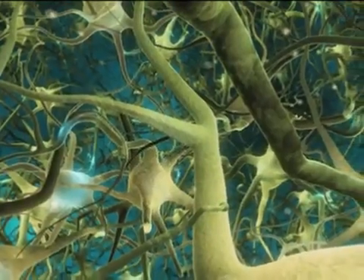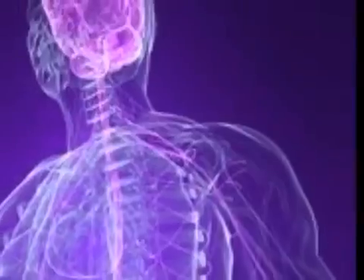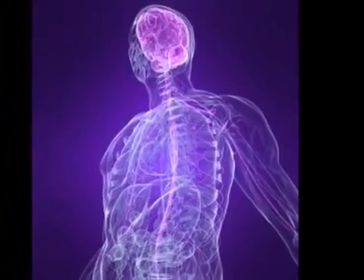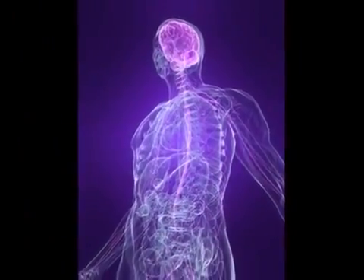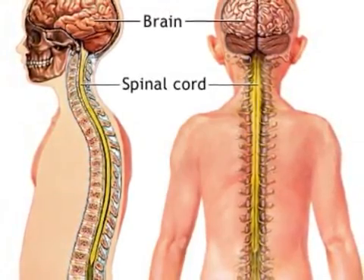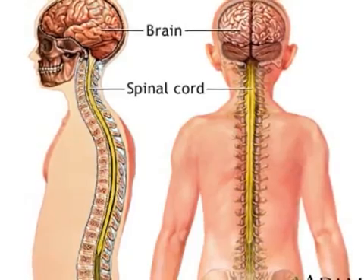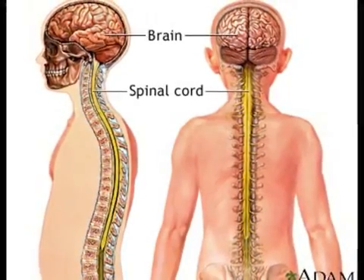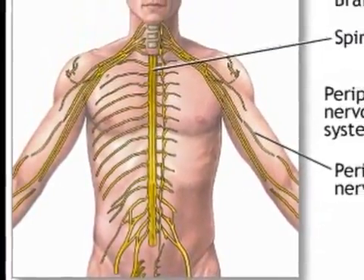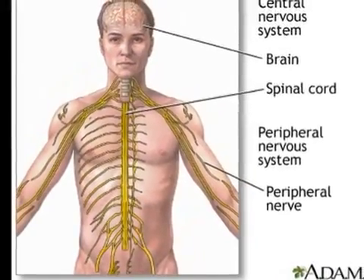All of these billions of neurons in the nervous system are separated into different groups or jobs. The human nervous system is divided into two main parts: the central nervous system and the peripheral nervous system. The central nervous system, or CNS, consists of the brain and spinal cord and is responsible for processing information gathered from the rest of the nerves and transmitting instructions to the body. The peripheral nervous system, or PNS, includes all other nerve pathways outside of the brain and spinal cord.